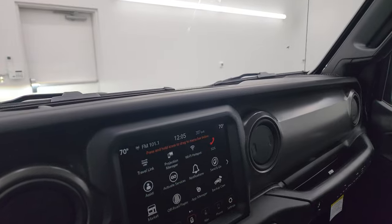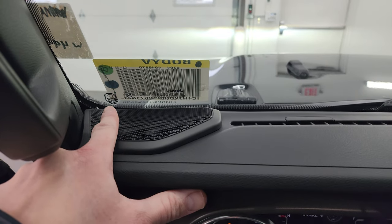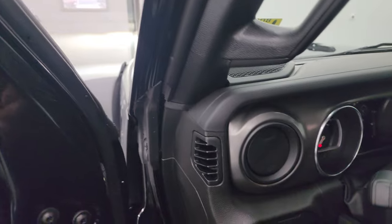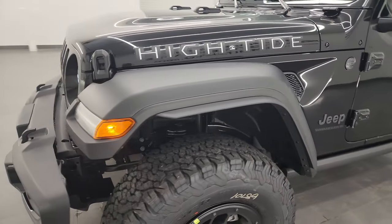I wanted to show you the LED lights. You can always tell if it has the Gorilla Glass because it will have the little Gorilla logo right there and it will say Corning Gorilla Glass. I'm going to turn off all the lights in the studio and do a final walk-around on this vehicle.